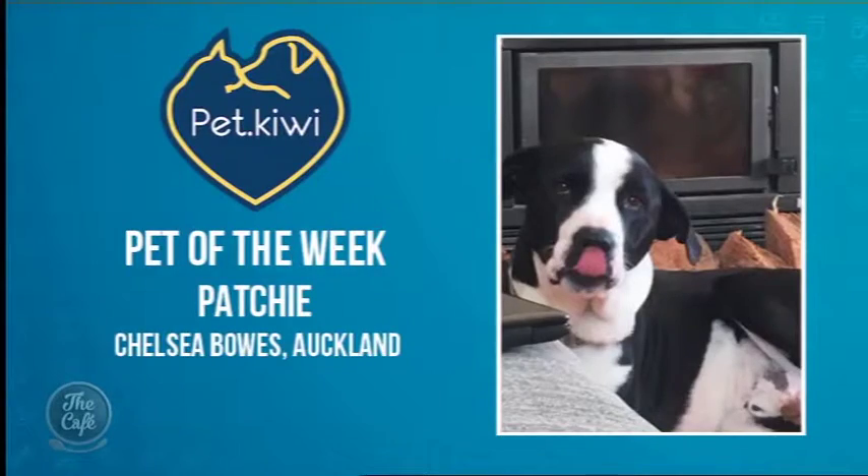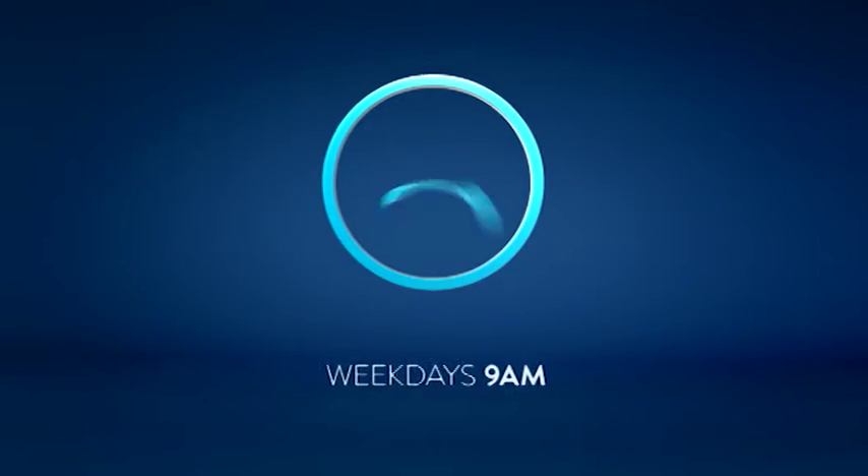Thank you Kelly, those are really good things to think about. We also have a $50 pet of the week voucher available — congratulations to Patchy from Auckland, our winner! Pet of the Week is proudly brought to you by thepet.kiwi, a one-of-a-kind pet store that provides free vaccines to shelter animals.